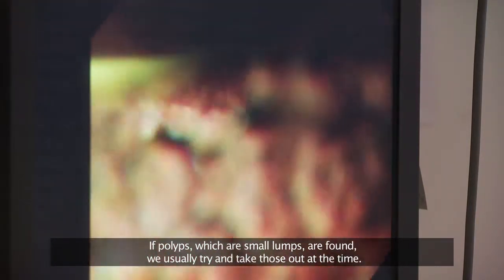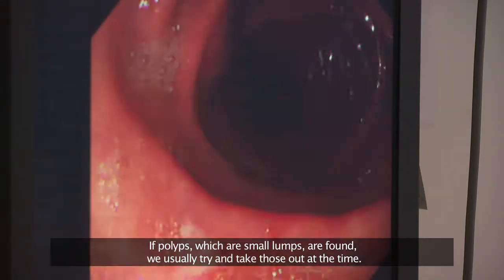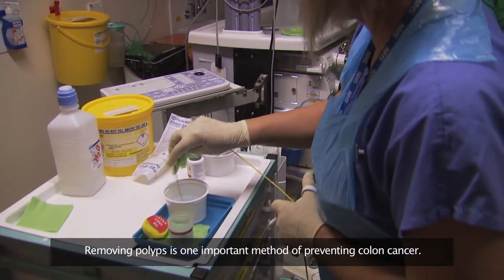If polyps, which are small lumps, are found we usually try and take those out at the time. Removing polyps is one important method of preventing colon cancer.